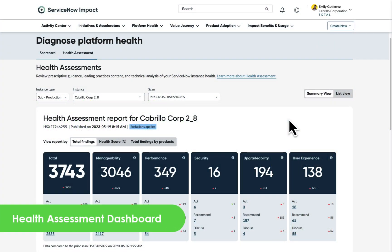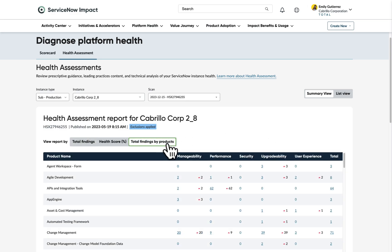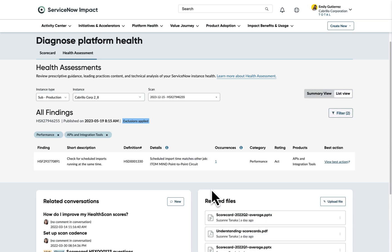First, we've rolled out a new health assessment dashboard. Gain insights on overall platform health in a single place to understand your ServiceNow instance. Filter and prioritize findings, and take immediate action to remediate and improve scores.